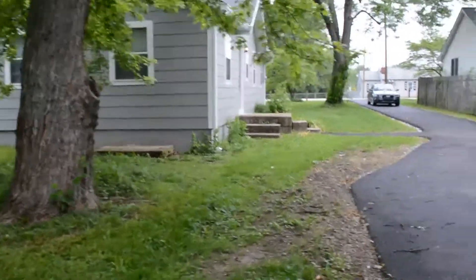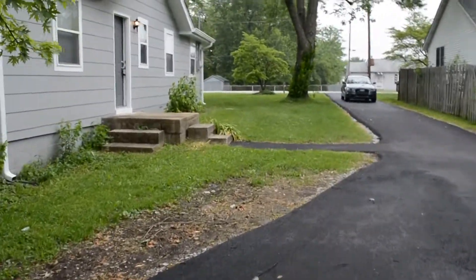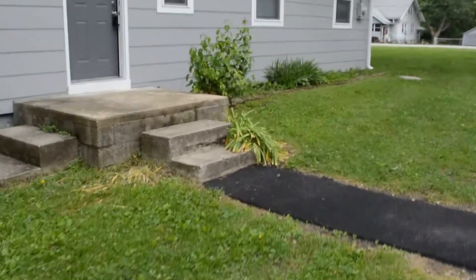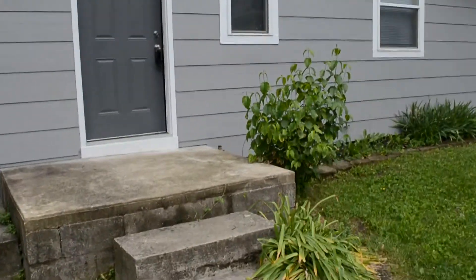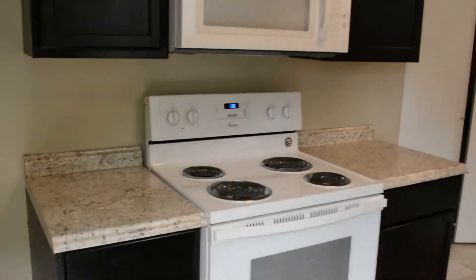Here's the back of the home. We'll go into the side door — we have a little walkway. This is probably the entry most people will use. This door opens up into the kitchen area.